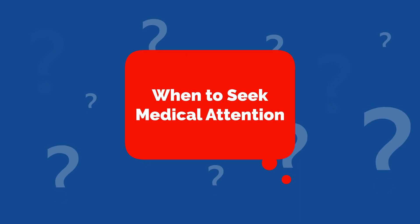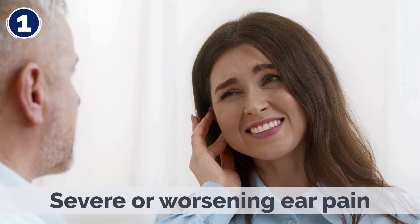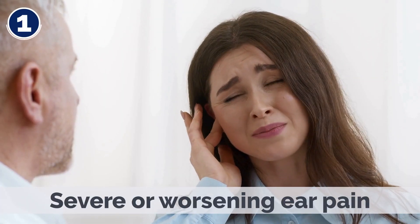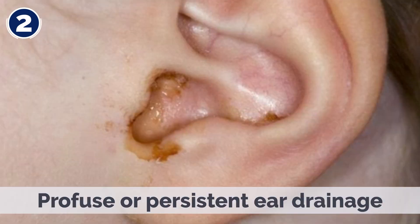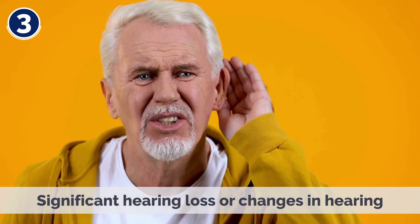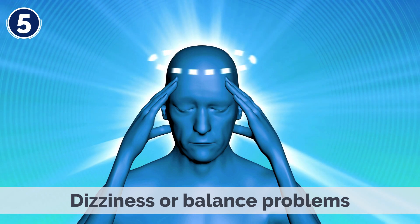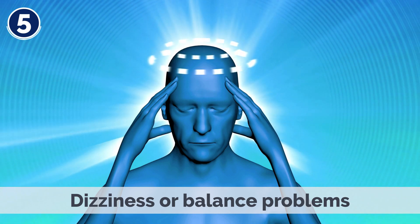When to Seek Medical Attention. It is recommended to consult a healthcare professional if you experience any of the following: 1. Severe or worsening ear pain. 2. Profuse or persistent ear drainage. 3. Significant hearing loss or changes in hearing. 4. Symptoms of infection, such as fever or increased redness around the ear. 5. Dizziness or balance problems.